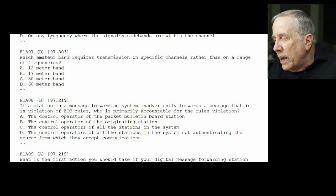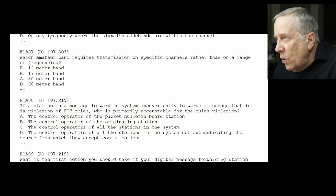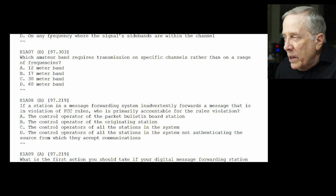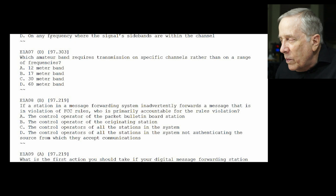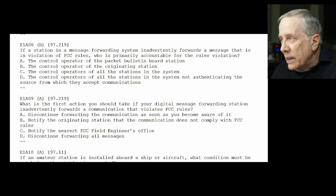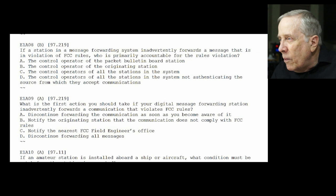E1-A08: if a station in a messaging forwarding system inadvertently forwards a message that is in violation of FCC rules, who is primarily accountable for the rules violation? The answer is B — the control operator that originated the message. It's the originating station and control operator. E1-A09: what is the first action you should take if your digital message forwarding station inadvertently forwards a communication that violates FCC rules? The answer is A — discontinue forwarding the communication as soon as you become aware of it. Don't contribute to it.